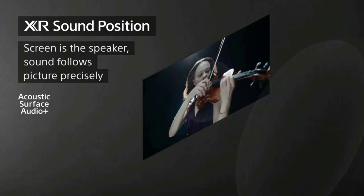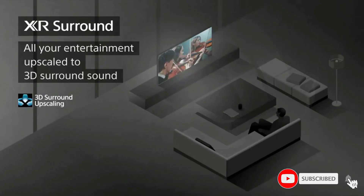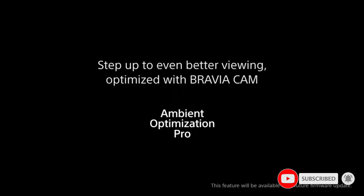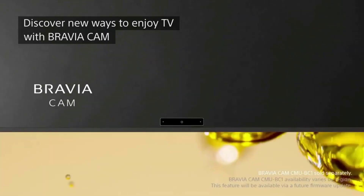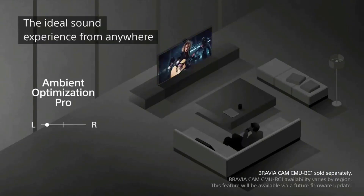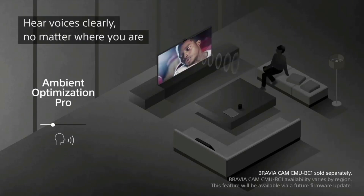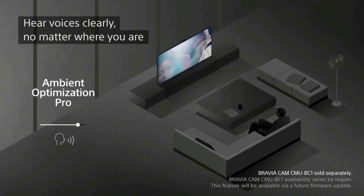Take your gaming to the next level with input lag as low as 8.5 milliseconds and Bravia XR exclusive features for the PlayStation 5: Auto HDR Tone Mapping and Auto Genre Picture Switch. Get the advantage in high-performance gaming on Bravia XR TVs with HDMI 2.1 features such as 4K/120, VRR, and ALLM.